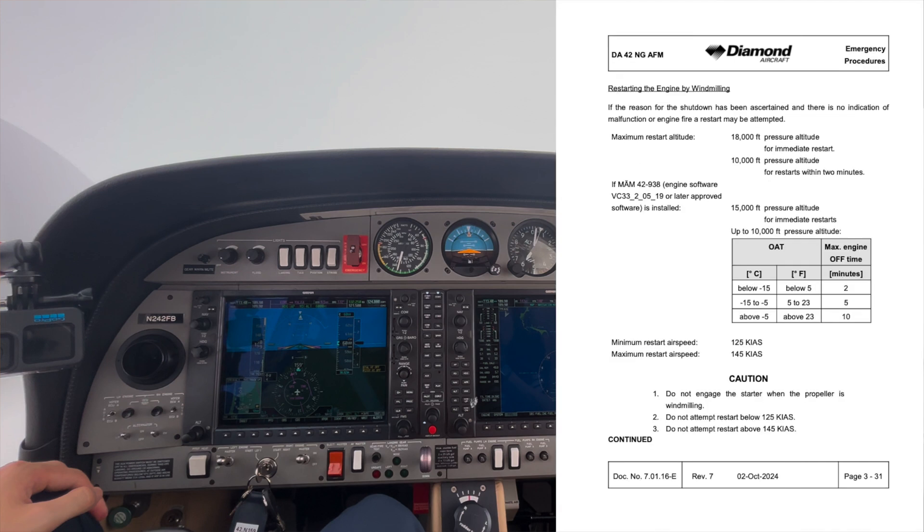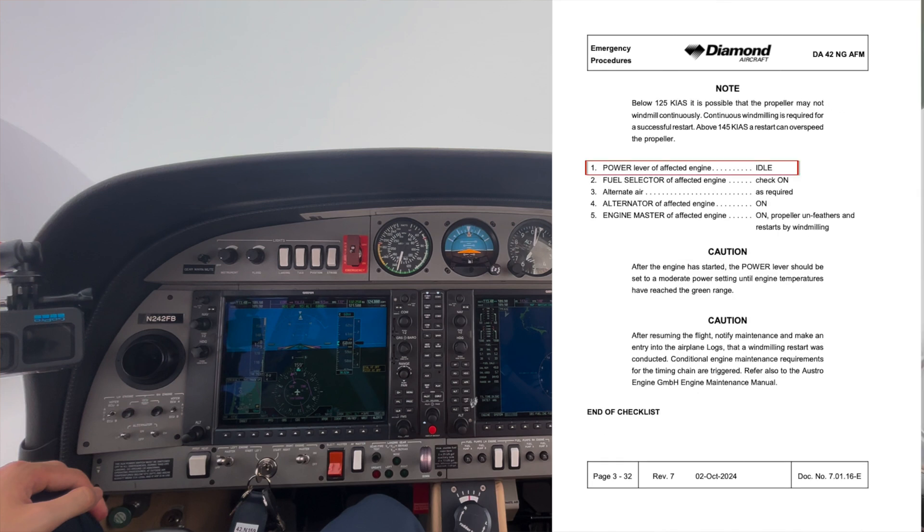For a windmilling start, we have the same altitude restrictions. The biggest difference is the minimum and maximum restart airspeeds: minimum restart airspeed is 125 knots indicated, maximum is 145 knots indicated. Assuming those conditions are met: power levers at idle, fuel selectors on, alternate air as required, alternators on, then engine master on. The propeller should unfeather and restart by windmilling.